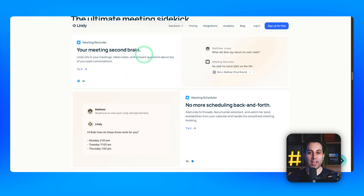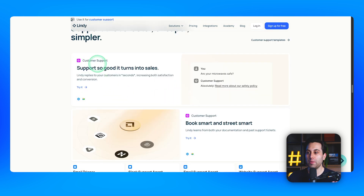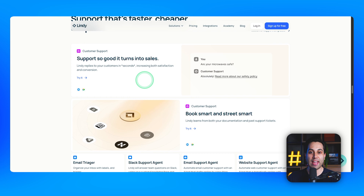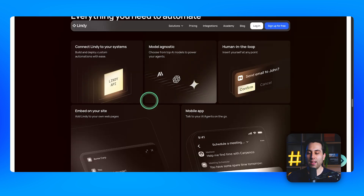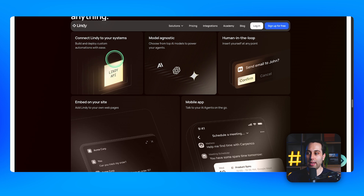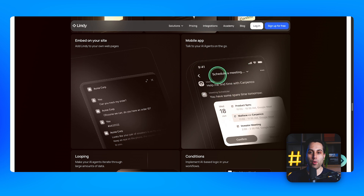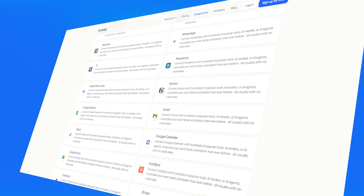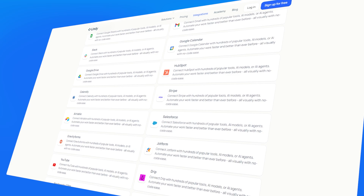You can use it to record your meetings and manage your meeting schedules. It can improve your customer support with the help of AI and reduce the amount of tasks your team has to do on a regular basis. Linji provides a lot of different AI models so you can choose which one to use. It can connect your existing systems using API, and you can also embed Linji on your websites. There is also a mobile app you can use to interact with your AI agents on the go.